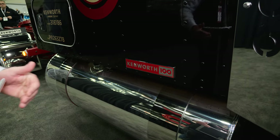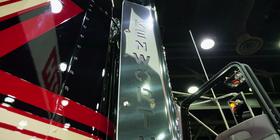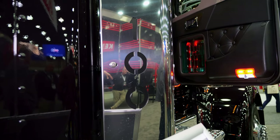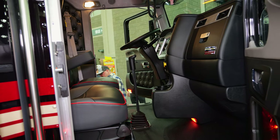We've got a new Kenworth 100 logo down on the sleeper where the studio sleeper logo used to be. We've also got up on the exhaust the Kenworth 100 cutaway with a backing to it as well.